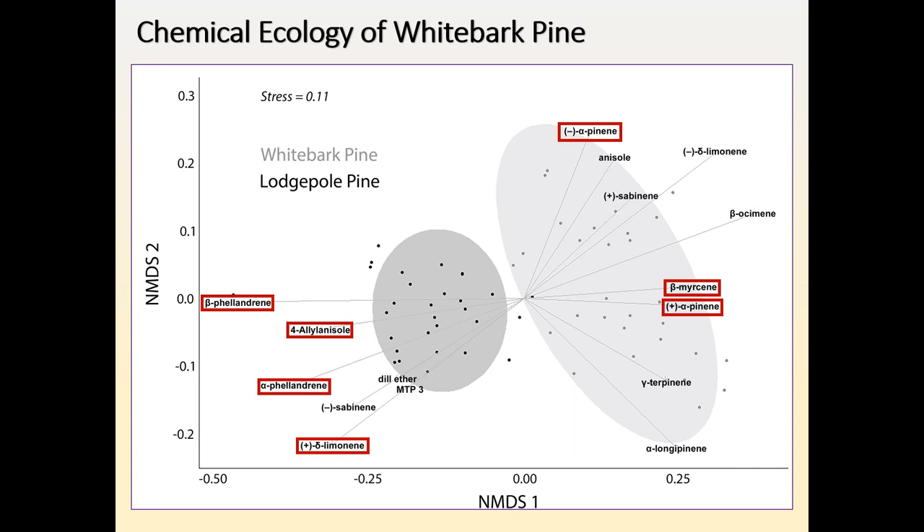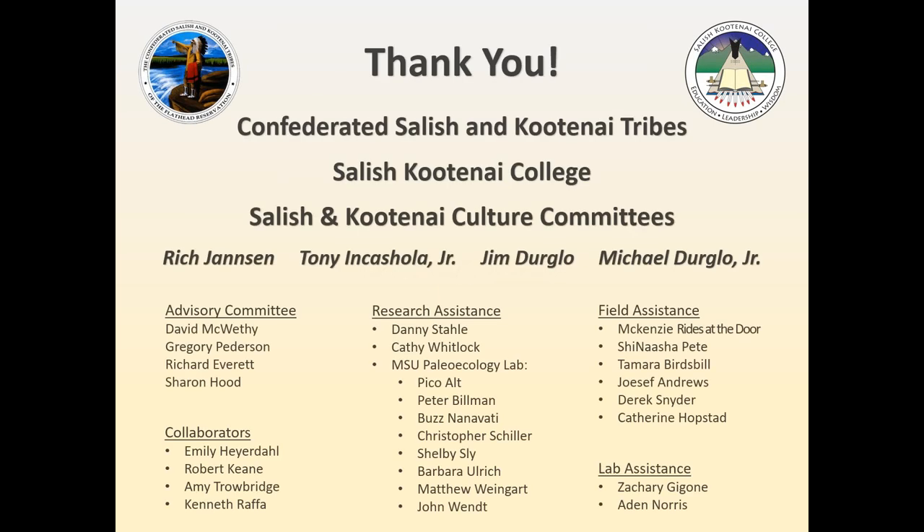A really big thank you again to the Confederated Salish and Kootenai Tribes, Salish Kootenai College, and the Salish and Kootenai Culture Committees, as well as Rick Jensen, Tony Inkashola Jr., Jim Durglow, and Michael Durglow Jr., who were all absolutely critical for this research. I am so privileged to have been able to come to tribal lands and help conduct this study. It's a really big honor.